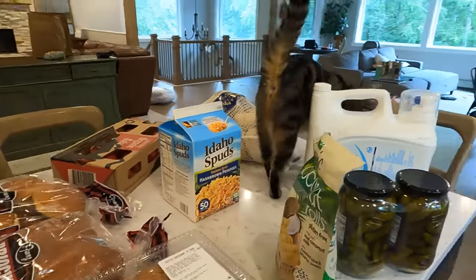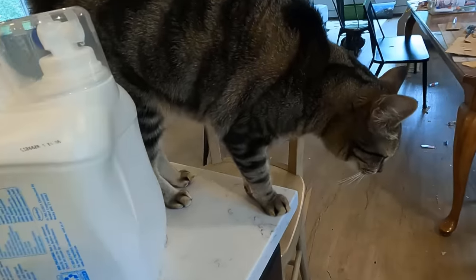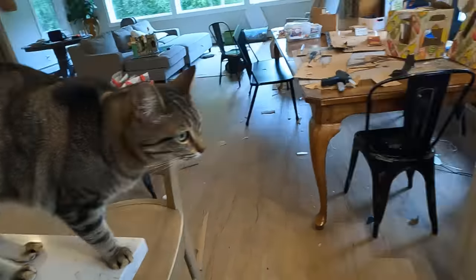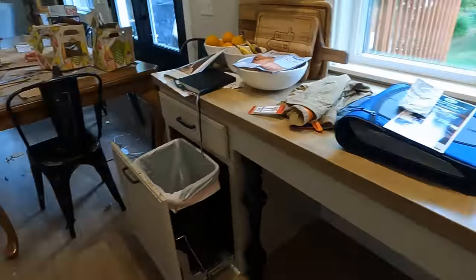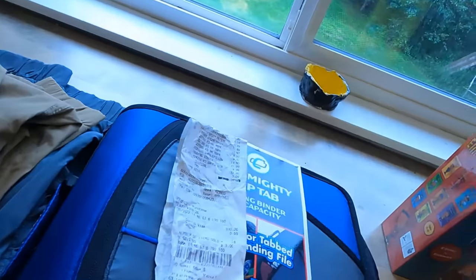Luna the inspector, hard at work - checking out all the groceries. You got to go check out those ones too. Here, I'll take you over - check these ones out too.